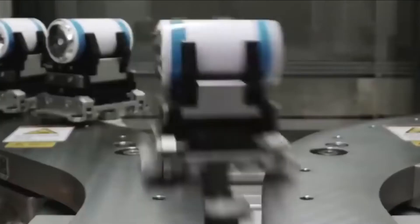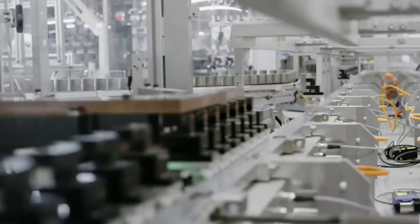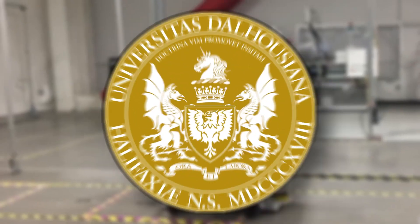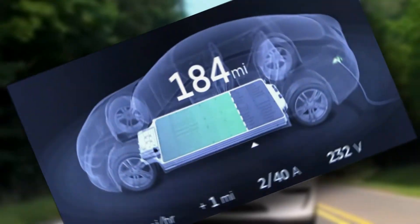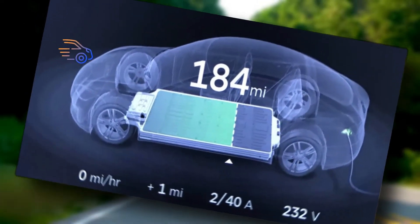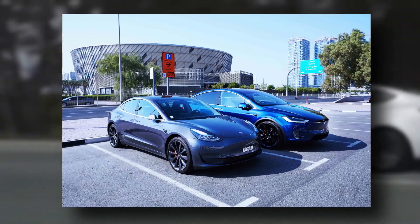The Tesla Advanced Battery Research Division was formed in 2016 through a partnership with Jeff Dahn's Battery Lab at Dalhousie University in Canada to introduce a nickel-based battery for EVs. This innovation will give much greater longevity and durability unlike batteries currently used in electric vehicles.